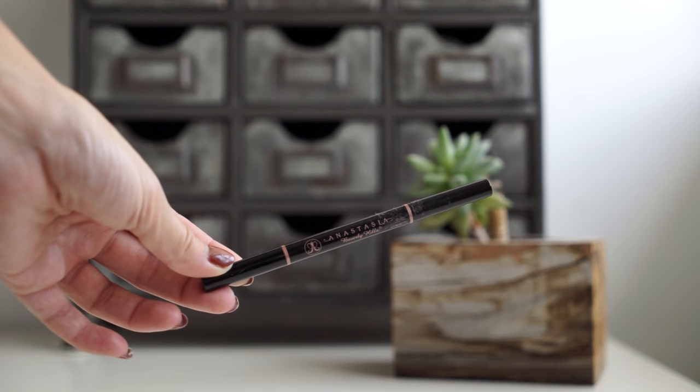This is my absolute favorite brow pencil — it's the Brow Definer by Anastasia. I'm in the color Medium Brown. I mention this in literally almost every single video.